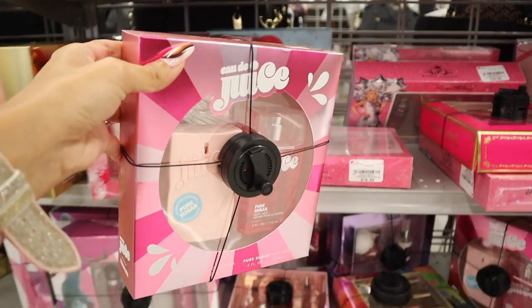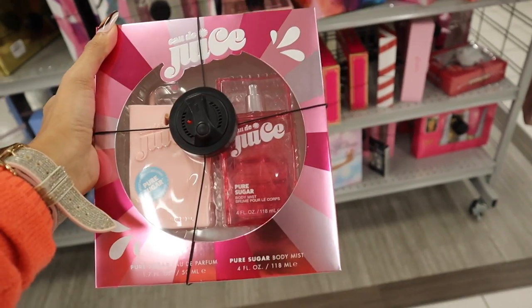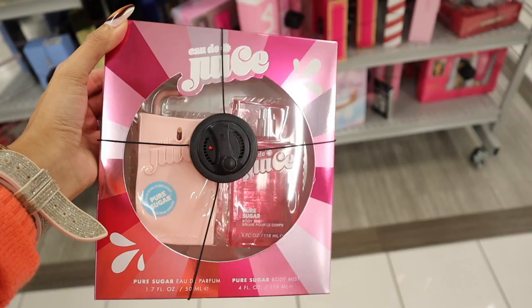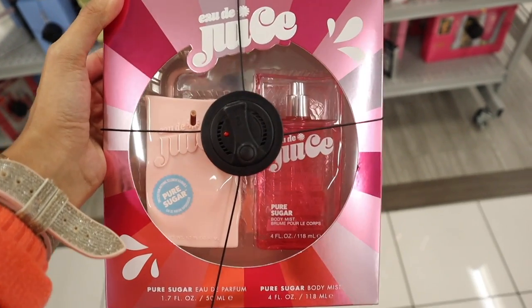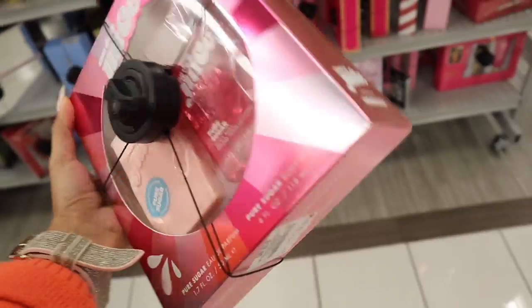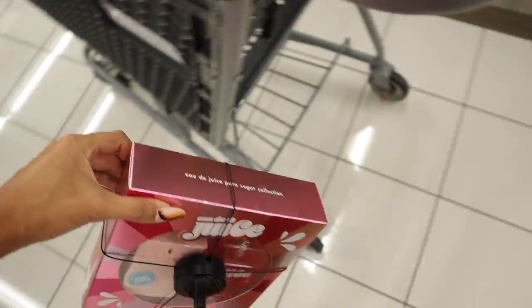Right when I walk in, I see new perfume gift sets from the brand Juicy. This one is so cute — to the right you get the Pure Sugar body mist, and to the left you get the Pure Sugar perfume. This one is priced at $20, so pretty much $10 each.